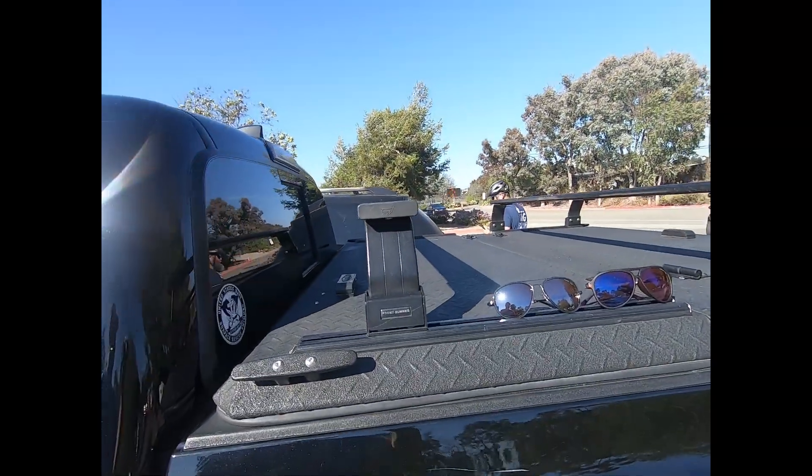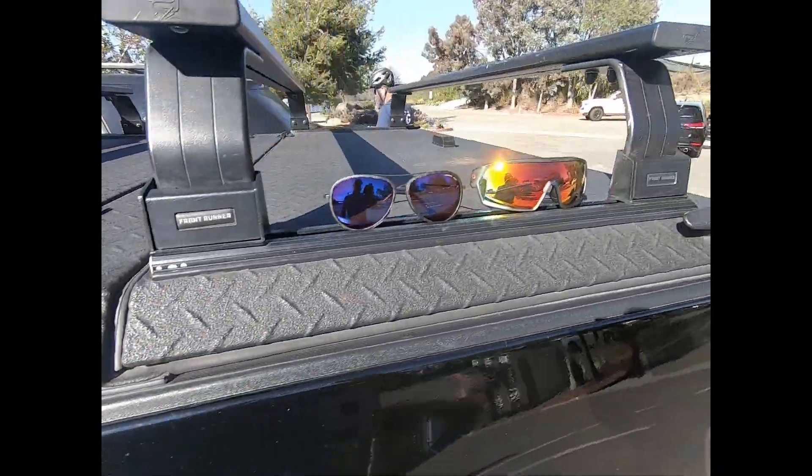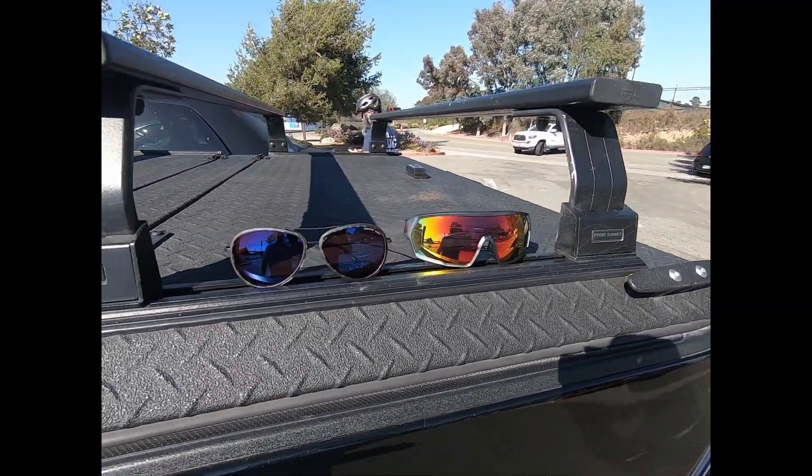I'm wearing the Boost, as you can see. Behind me we also have the Goose, the Maverick, the Speed, and the Ice, and we're gonna give these a shot today to see how they do out here in the sun.